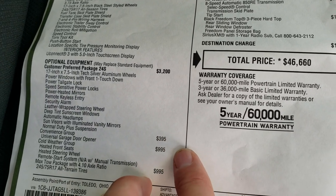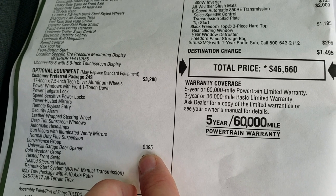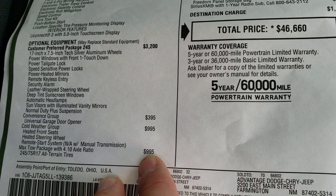You get the convenience group, which gives you the HomeLink buttons for your garage door, security systems, and lighting systems — that's $395. The cold weather group, which gives you heated seats, heated steering wheel, and remote start. And the max tow package, which gives you the 4.10 gears.